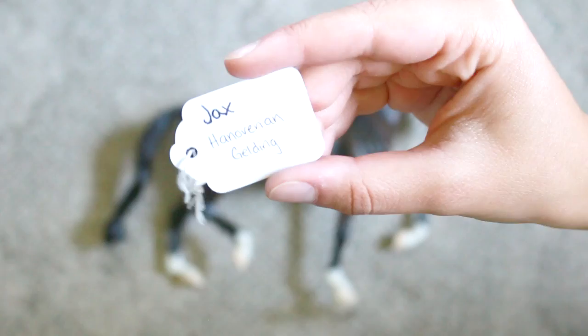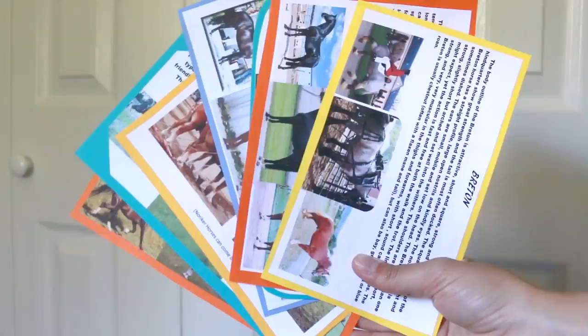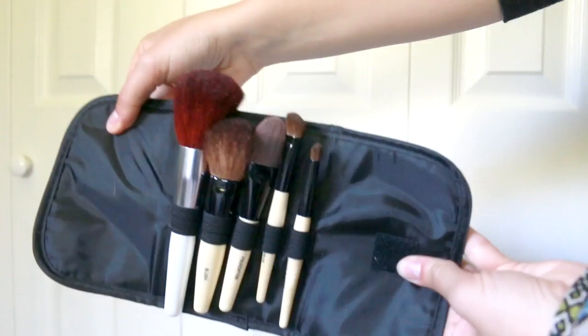For models of a warmblood type, it's common for young showers to just show them as 'a warmblood,' but there are many subtypes. This particular one is going to be shown as a Hanoverian. Make sure you do your research and create documentation cards — this includes a few pictures, a short description of the breed, and pictures that match the model you're showing. This will surely get you good placing, as you've shown the judge you know the breed.